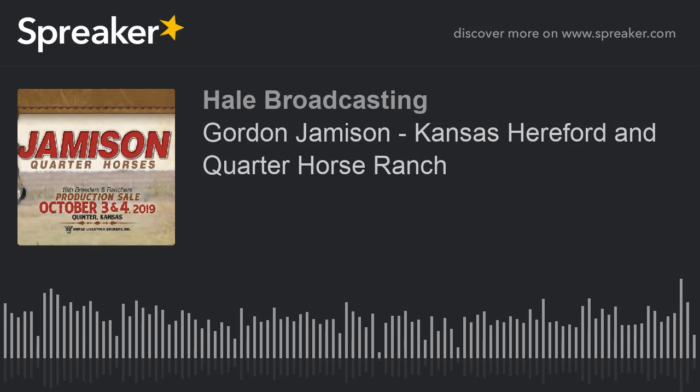With us on the program today is Gordon Jameson from Quinter, Kansas, a Hereford and Quarter Horse Breeder.